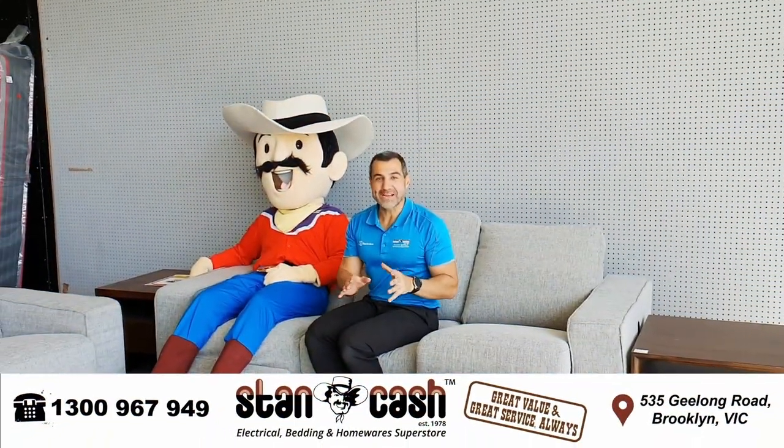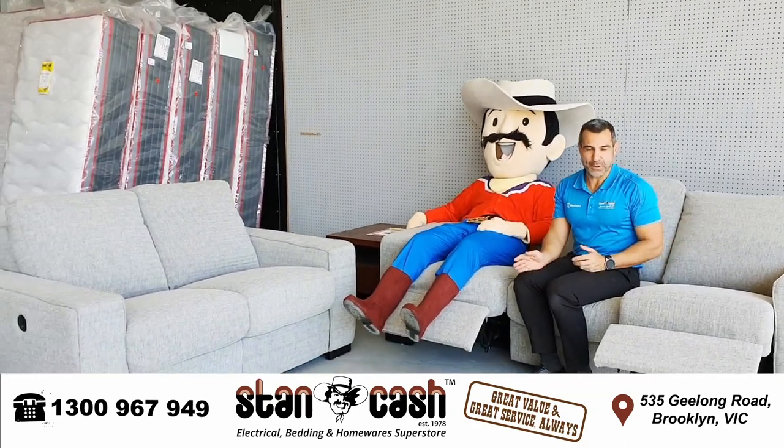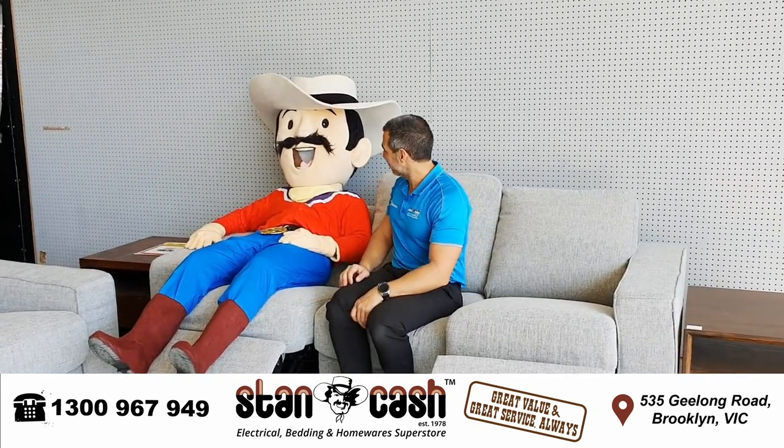We've also got a great deal on this two-seater plus three-seater salt and pepper sofa with electric recliners and USB ports as well. Normally you can pay up to $3,199. At Stan Cash we've got it for just $1,999. What do you think about that, Stan?